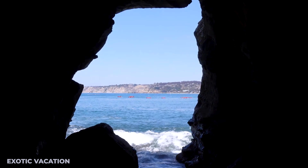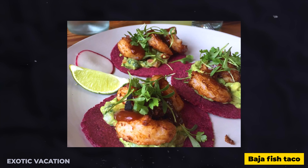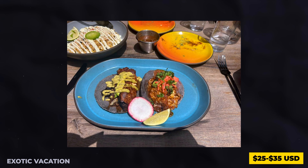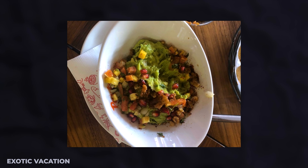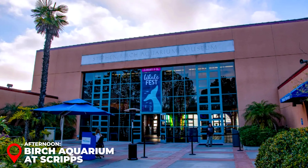Sunny Jim's Sea Cave: Visit Sunny Jim's Sea Cave in La Jolla, one of the most unique attractions in San Diego. This sea cave can only be accessed through a hand-dug tunnel from the cave store. For $10 USD, you'll descend 145 steps into the cave, where you'll witness the ocean waves crashing against the rocky walls. Insider Tip: Wear sturdy shoes and bring your camera — the view from inside the cave looking out over the ocean is picture-perfect.